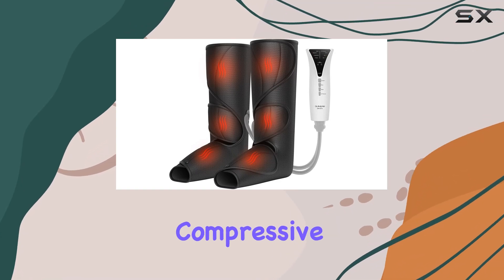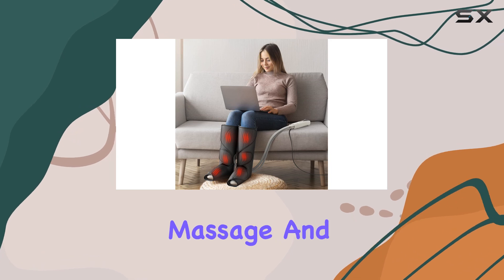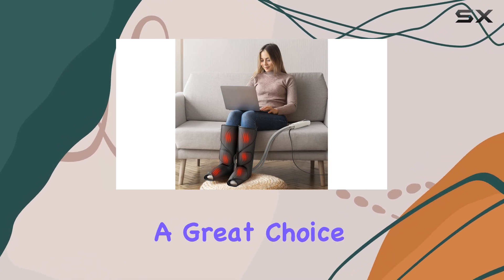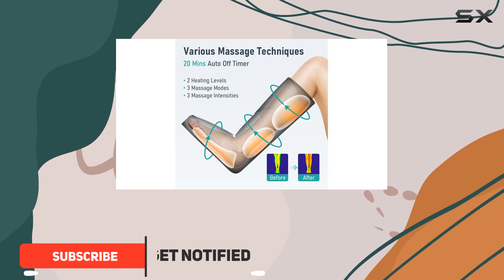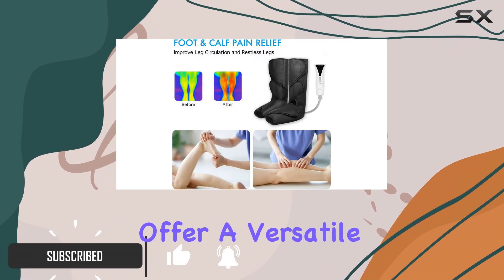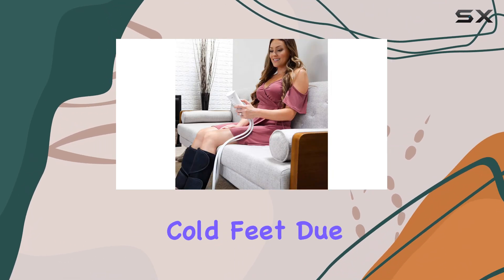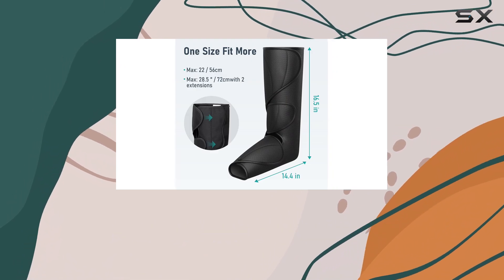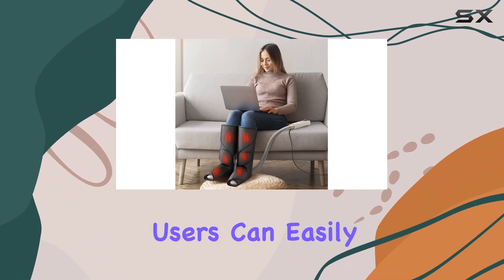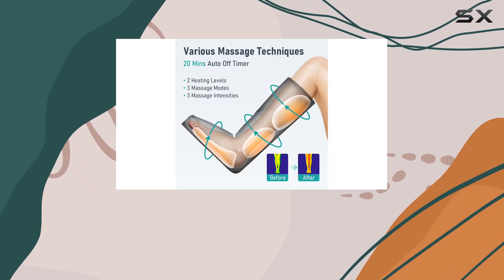The QUINEAR compressive leg massagers with heat deliver a soothing combination of compressive massage and heat therapy, making them a great choice for anyone looking to relieve tension or improve circulation. These leg massagers offer a versatile solution for tired legs and feet, especially for those who suffer from cold feet due to poor circulation. With two heat modes and adjustable massage and pressure levels, users can easily customize their experience to find the perfect balance that suits their needs.